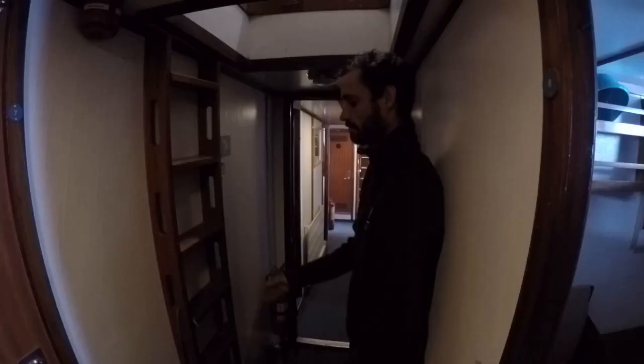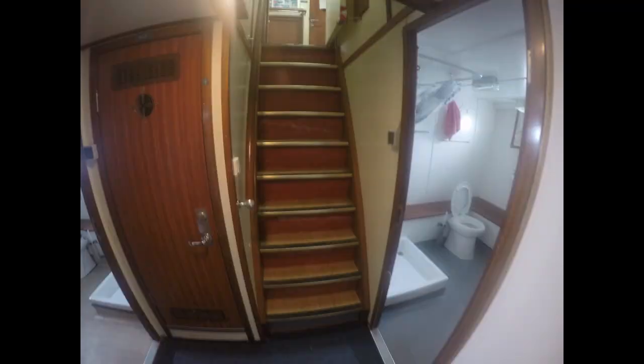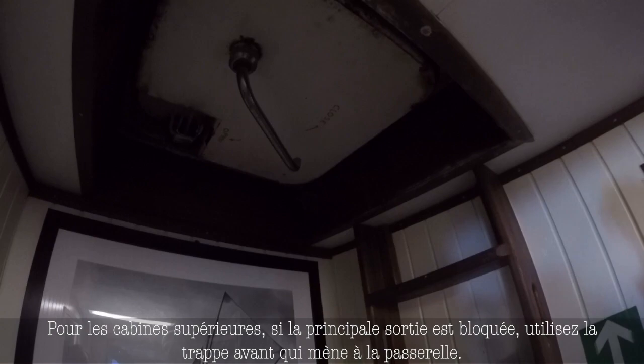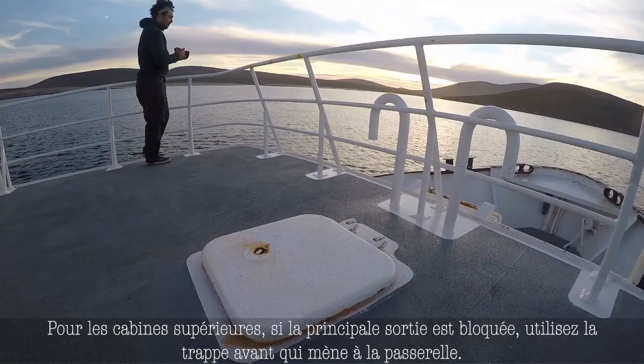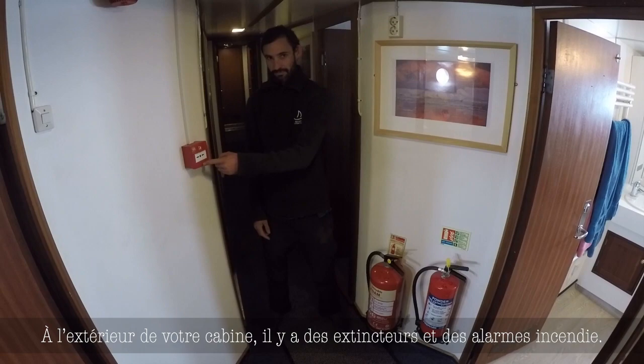From your cabin, there are two means of escape. All the way forward, there is a ladder that goes to the top deck. However, your primary means of exit is up the stairs that you usually go up and down. Those in upper cabins, your main means of escape is also the main transit area. However, if that's blocked, you will continue up the same forward ladder that leads in front of the bridge. Outside of your cabin, there are fire extinguishers and a fire alarm button.